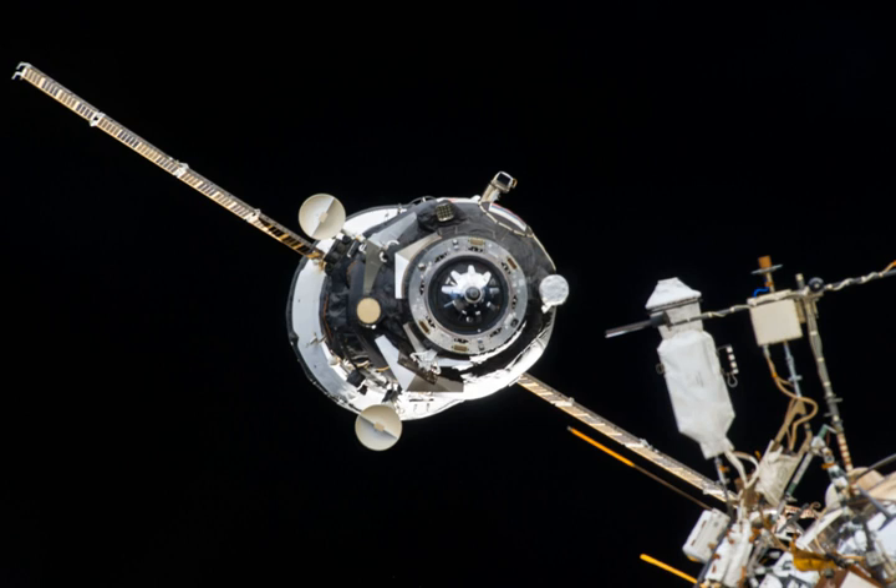The KERS-NA docking system was tested by Progress M21M during a fly-by of the ISS on 28 November 2013. Progress M21M later docked with the ISS on 29 November 2013 at 22 hours 30 minutes and 20 seconds Coordinated Universal Time.